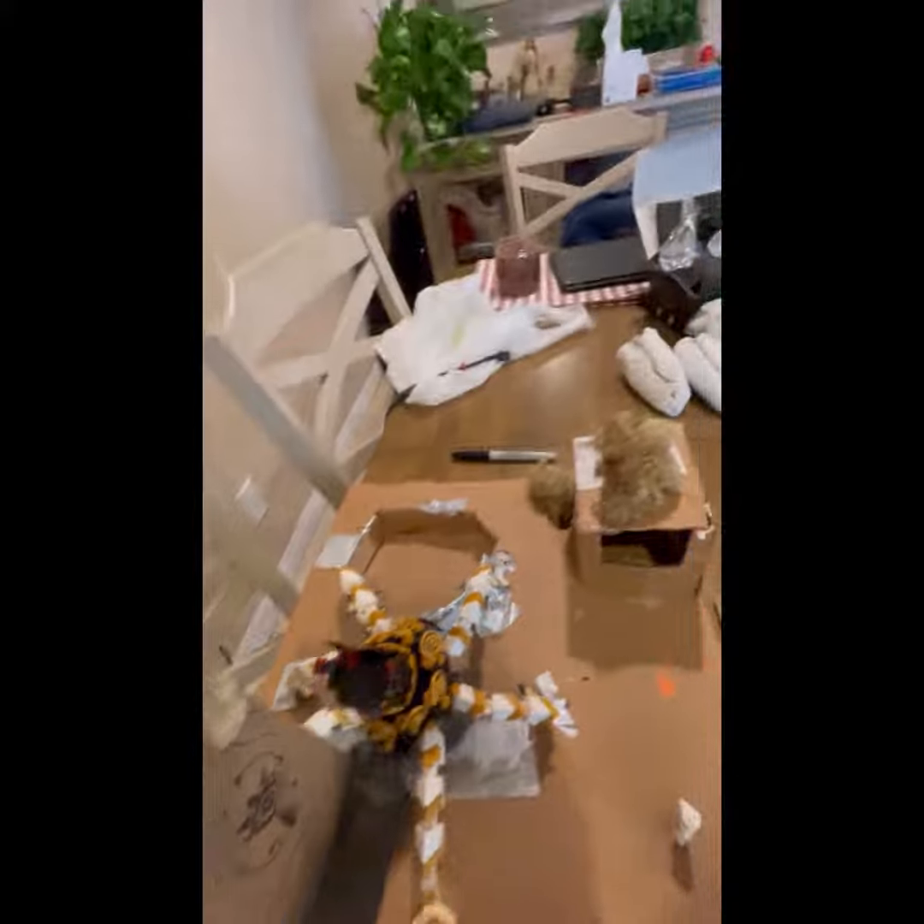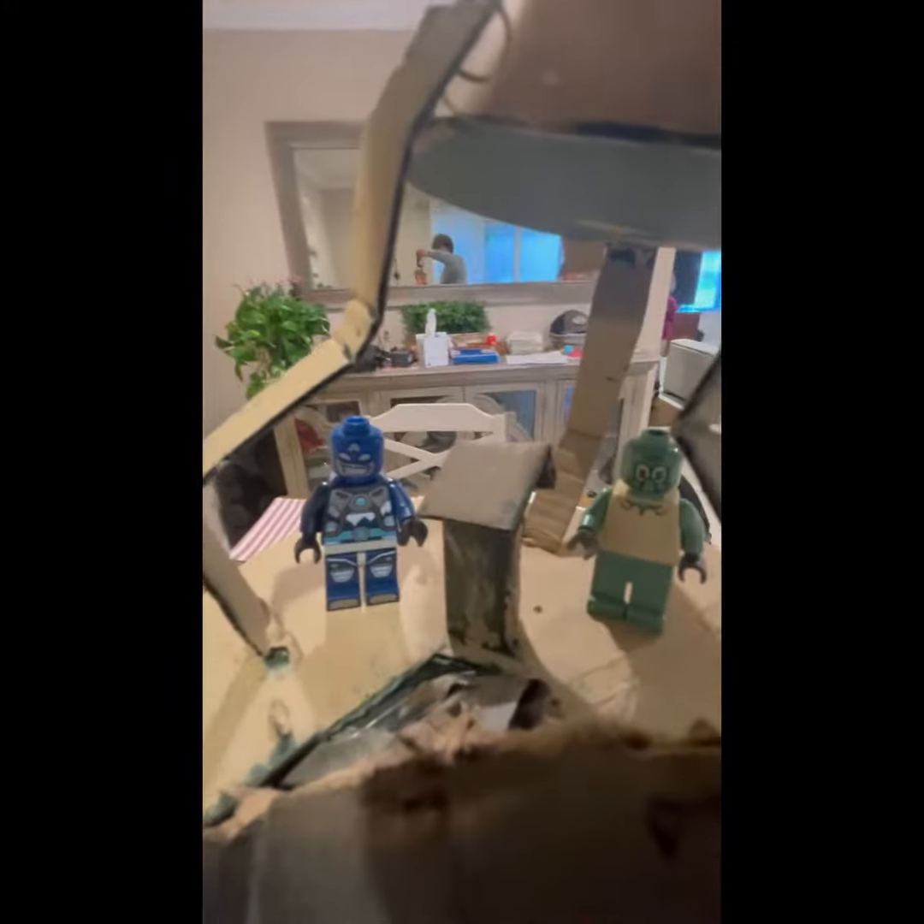Welcome to Hyrule's newest adventure! Get ready to embark on a journey unlike any other as we present The Legend of Zelda: Quest of the Triforce. Step into Hyrule and brace yourself for an exhilarating ride with twists, turns, and heart-pounding excitement.